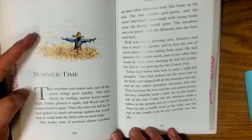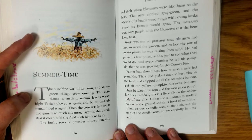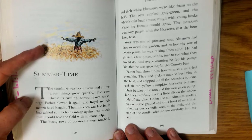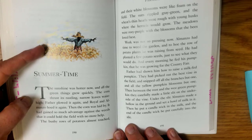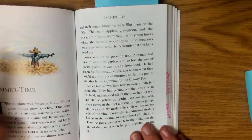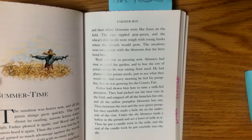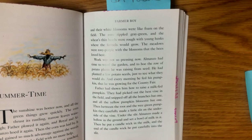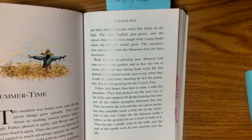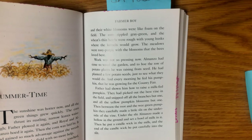The sunshine was hotter now and all the green things grew quickly. The corn thrust its rustling narrow leaves waist high. Father plowed it again and Royal and Almanzo hoed it again. Then the corn was laid back — it had gained so much advantage against the weeds that it could hold the field with no more help. The bushy rows of potatoes almost touched and their white blossoms were like foam on the field. The oats rippled gray-green and the wheat's thin heads were rough with young husks where the kernels would grow. The meadows were rosy purple with the blossoms that the bees loved best.